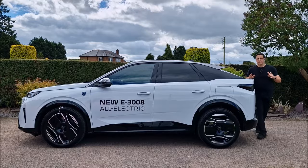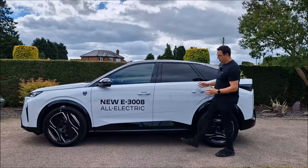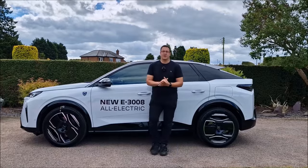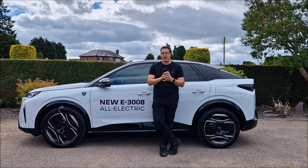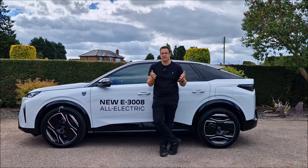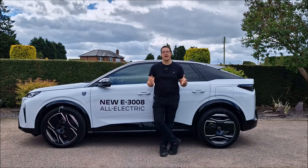So far, so good. If you're still with me, you can get over the fact that the Peugeot is massive. You can get over the fact that it's probably going to be difficult to park without the 360 camera optional extra pack. And you can probably get over the fact that you're not going to be getting 326 miles out of a full charge. You'd be happy with 280, right? I know I would.